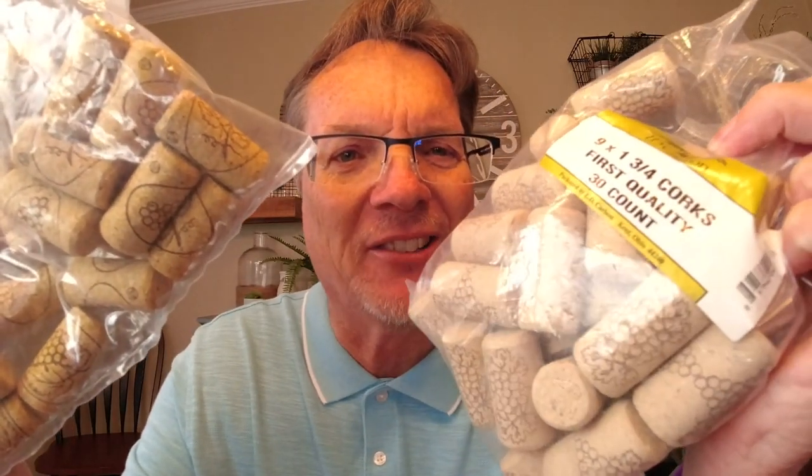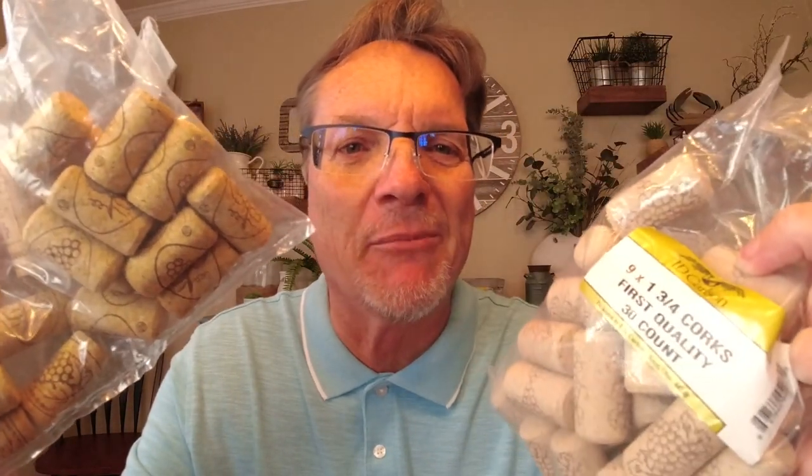There are all kinds of different size corks — you've got number sevens, number eights, number nines, number tens. Which do you use? If you're seriously thinking about staying in the wine hobby, I strongly suggest you get a good corker. It's going to save you time and allow you to put any size cork in your wine bottles, from sevens to tens, which is what we're going to cover today.